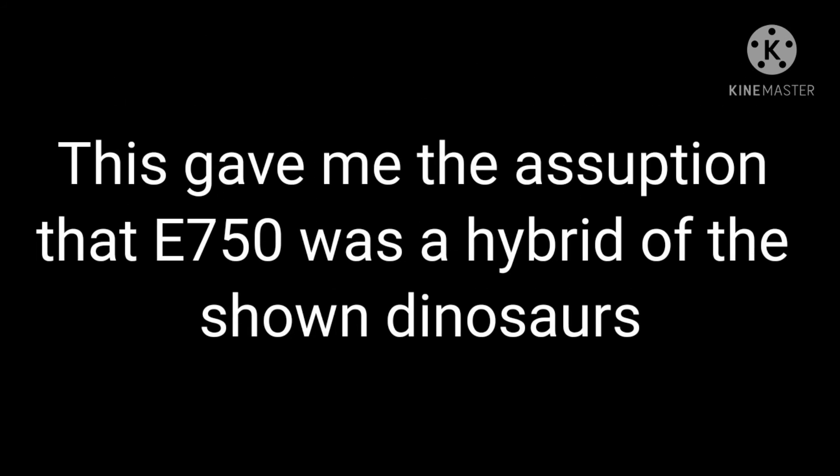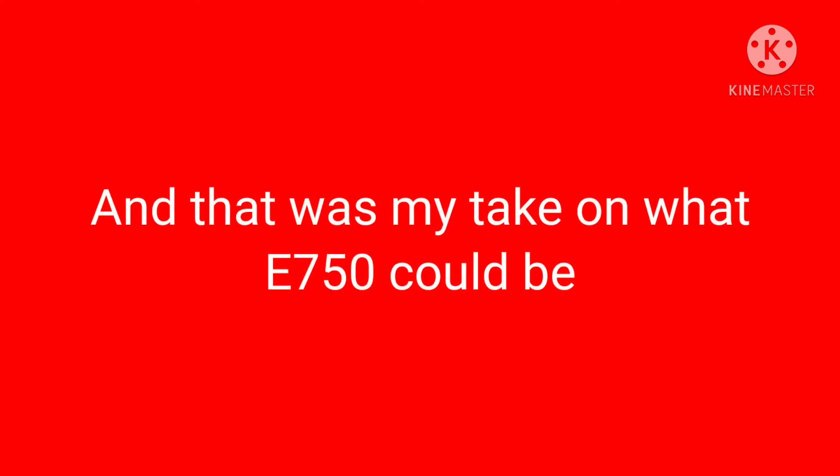This gives me the assumption that E750 could be a hybrid of all four of those dinosaurs. However, I don't exactly know that, so it could be one of them — but could it be a juvenile? Probably, maybe. Well, that's my take on what E750 is.